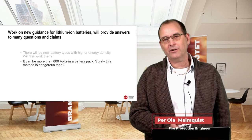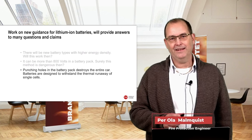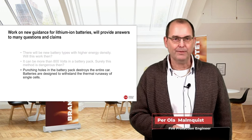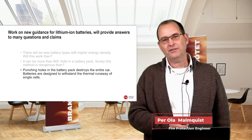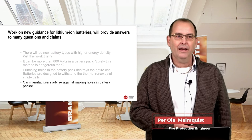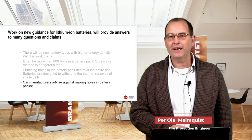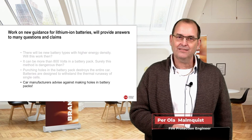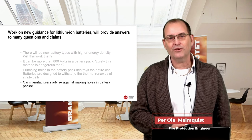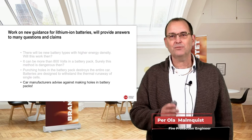Another claim: punching holes in the battery pack destroys the entire car. Batteries are designed to withstand thermal runaway of single cells, so we need a method that lets the car handle single-cell failures without the fire brigade immediately making holes. Finally, car manufacturers advise against making holes in battery packs — that's right, and I wonder why. Perhaps this report can make car manufacturers look into this more, since 24-hour or multi-hour operations for a car fire doesn't sound right. We have now shown it's possible, and we hope that will inspire.